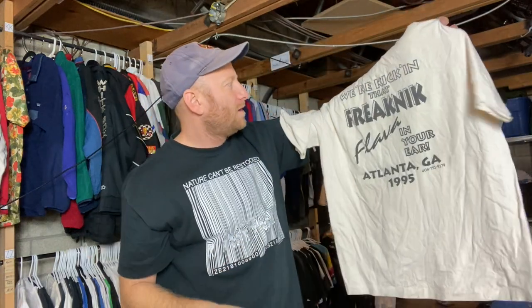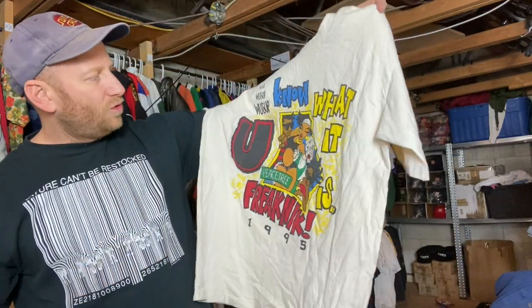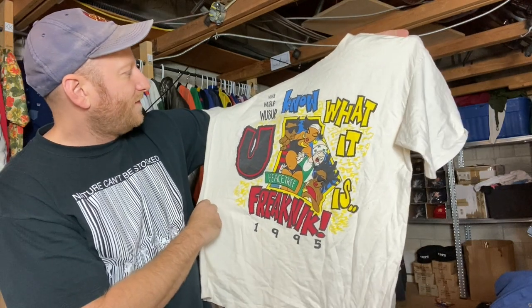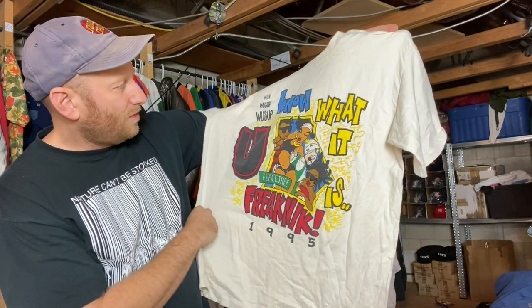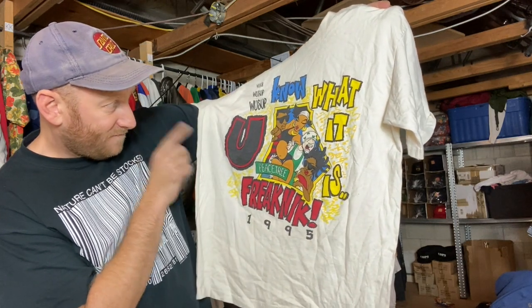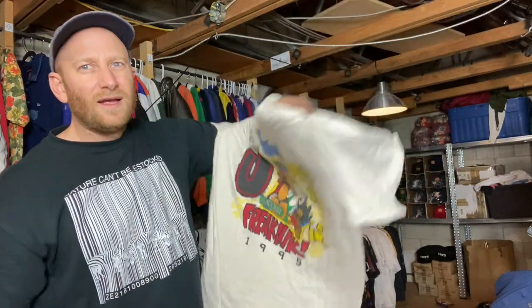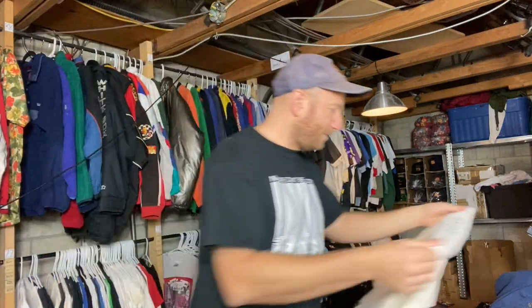First up — Freak Nik Atlanta '95. If you don't know what Freak Nik was, it was like a gathering festival, a city-wide event in Atlanta, a huge crazy party. This says 'What's up, know what it is — Freak Nik '95, Peach Tree.' There are some crazy ones out there, this is a pretty good one. Stoked. Crazy hammer.